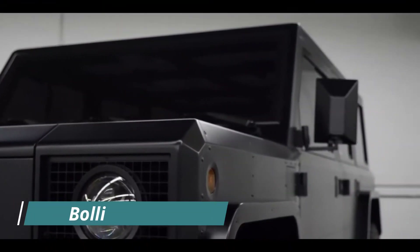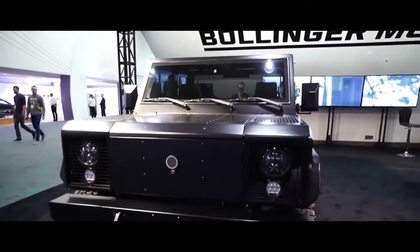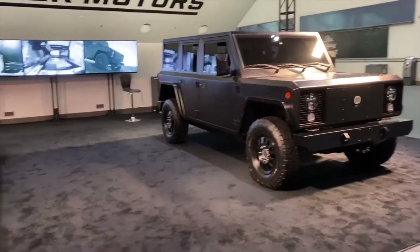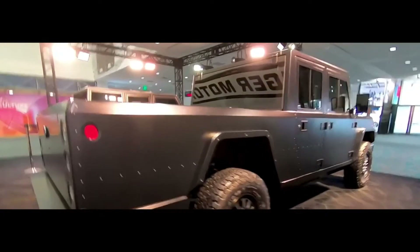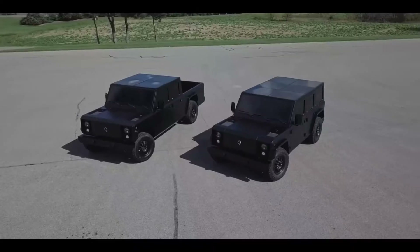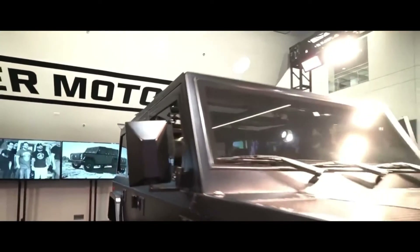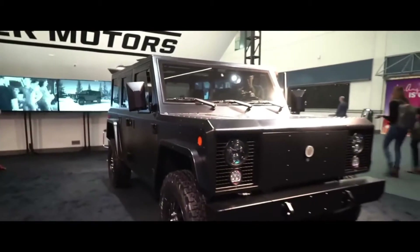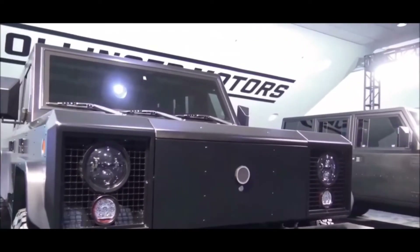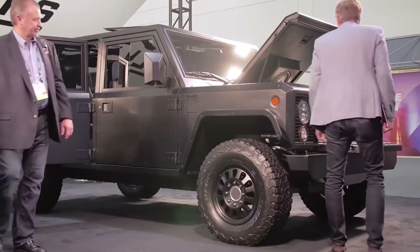Number 8: Bollinger B2. The Bollinger B2 is a boxy pickup truck that is also available in chassis cab configuration. It generates 614 horsepower and 688 pound-feet of torque using twin electric motors, one in the front and one in the back. According to the manufacturer, this all-wheel-drive truck can go from 0 to 60 miles per hour in 4.5 seconds. It can also haul up to 5,000 pounds and tow up to 7,500 pounds. On a single charge, the B2's battery pack is predicted to give 200 miles of range.